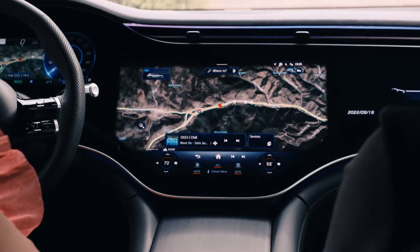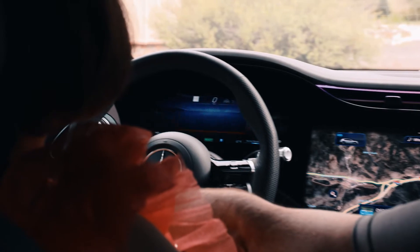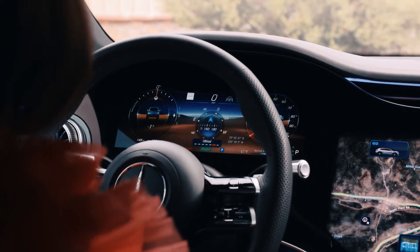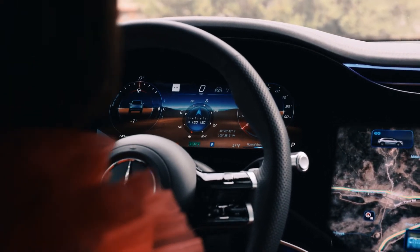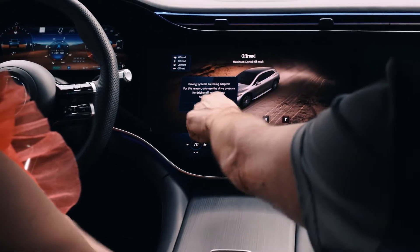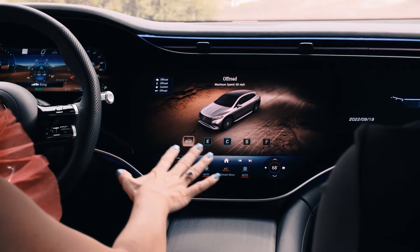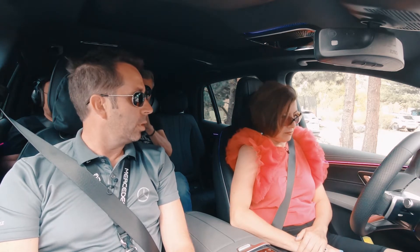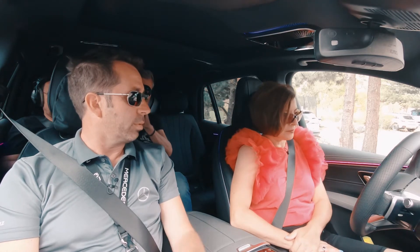Maybe we start first with the instrument cluster — you push that little house button, and then you have special off-road information that you're going to need. One of the most important things is that we switch the dynamic setting to the off-road program. We have five different driving modes, and off-road is really intended for going off-roading. It raises the car up to a ground clearance of 222 millimeters. It also changes the ESP — your tires, if they slip, they don't rotate that much, and then you have more control of the car.